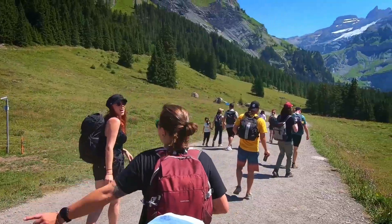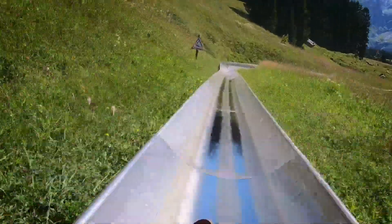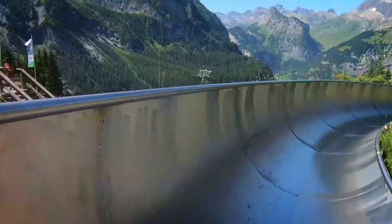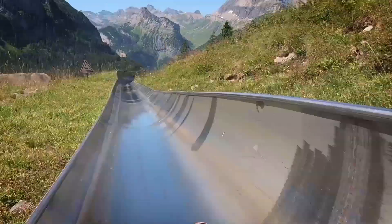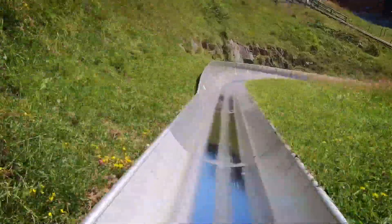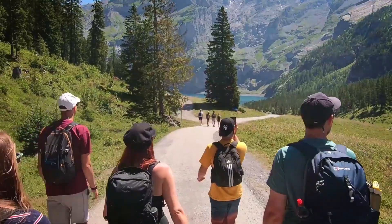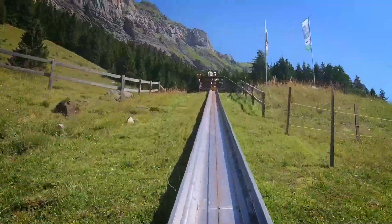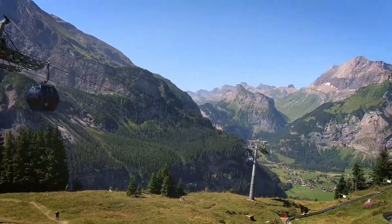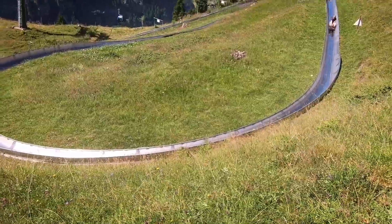The mountain toboggan ride is absolutely amazing, with a small lever that you pull to speed up and slow down, so you can take in the incredible Bernese Oberland mountain range with surrounding pines. You can buy your tickets on arrival for four Swiss francs per ride, or buy a bundle and ride up to five times. These things go pretty fast so take care on the corners and slow it down a little. If you want to film it, make sure you have a secure GoPro firmly attached to your body, as filming on phones is not allowed.